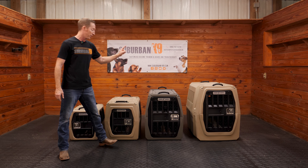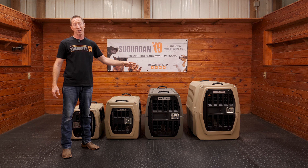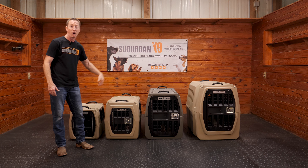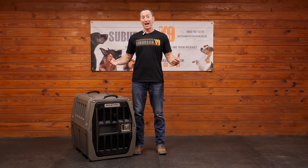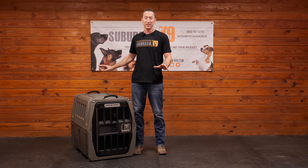Today we're going to be working with our intermediate. I'm going to walk you through all the pros and cons of this kennel, and just know the pros and cons of all of them are the same — they're the same great construction. So what we talk about today with the intermediate applies to the medium, small, and large as well. Let's dive right in.